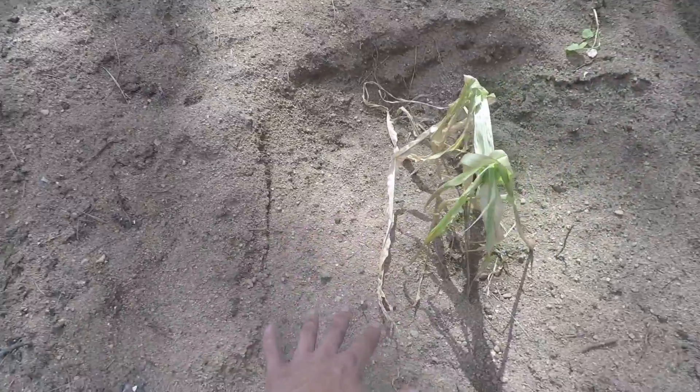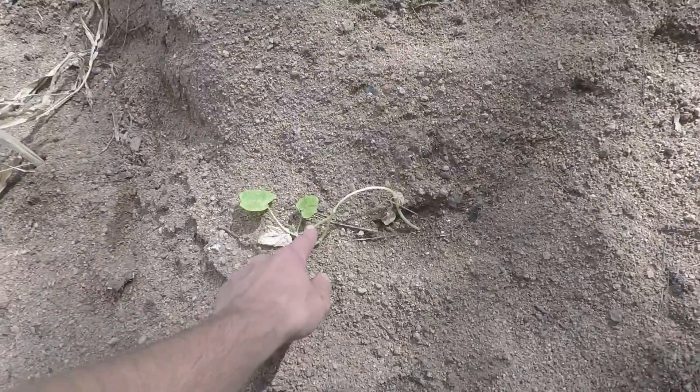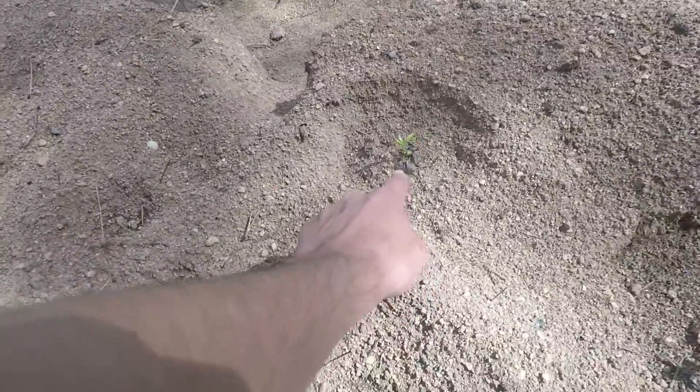Got some corn in there. Got more corn. Another pumpkin. Zucchini seeds. A pepper plant that died. A pepper plant that stayed alive.